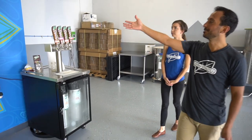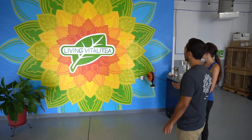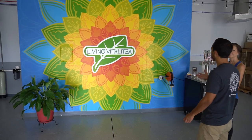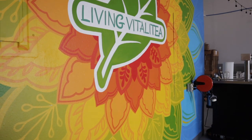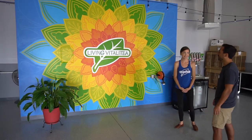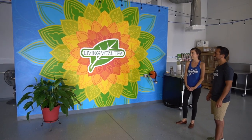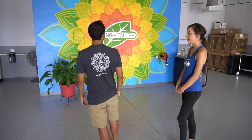I wanted to show you our new mural. This is made by a dear friend of mine and a local artist — her name is Brett Tachi. She designed this whole mural within a couple of weeks and it really brings this place to life. It's very vibrant and amazing. I love all the colors. And I have my peace lily here — I really like having plants and the clean air around.